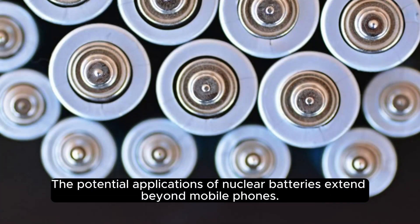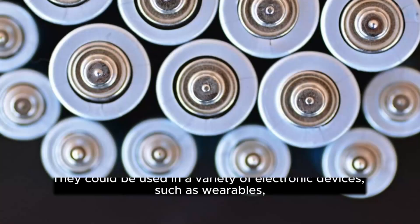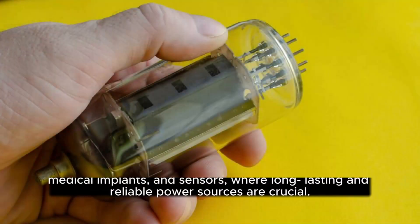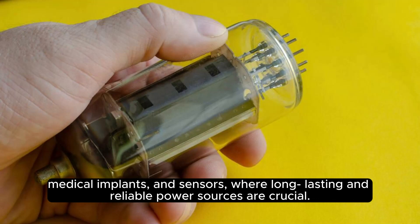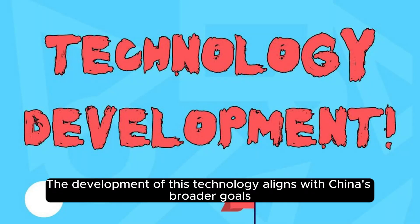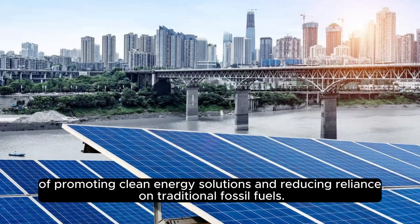The potential applications of nuclear batteries extend beyond mobile phones. They could be used in a variety of electronic devices, such as wearables, medical implants, and sensors, where long-lasting and reliable power sources are crucial. The development of this technology aligns with China's broader goals of promoting clean energy solutions and reducing reliance on traditional fossil fuels.